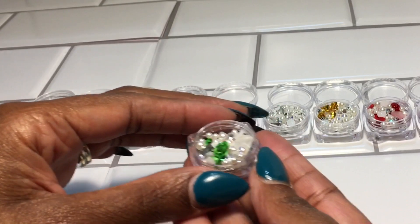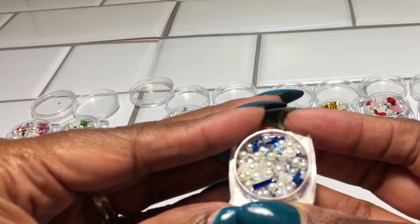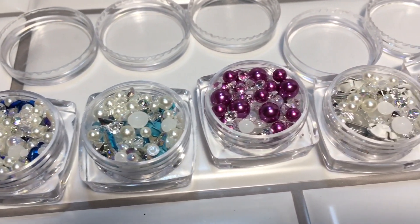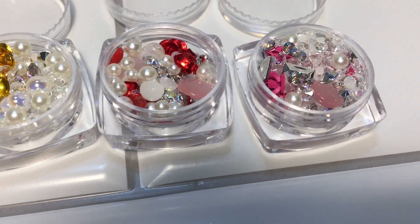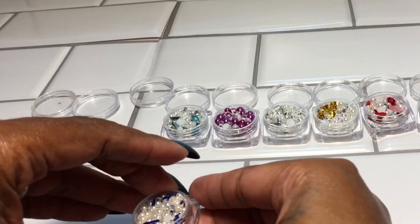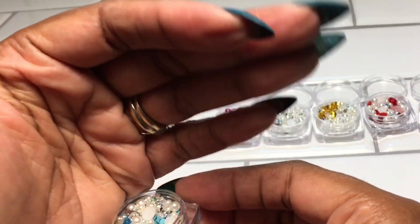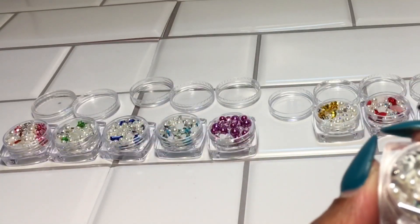And then we have the green. This is considered the dark blue — I'll just show you the picture so you get a close-up. They all have the different color roses and the different sparkles and pearls. The purple has different accents. This one is considered the gray.